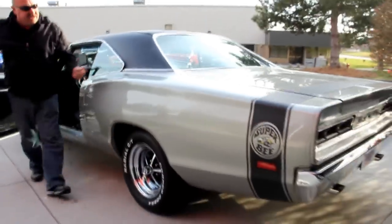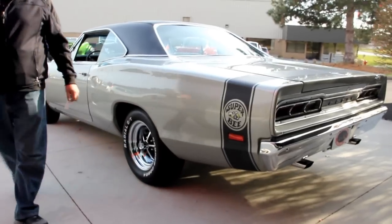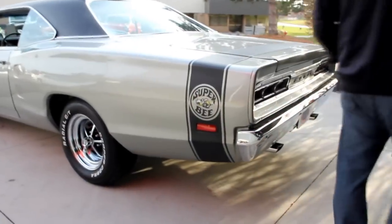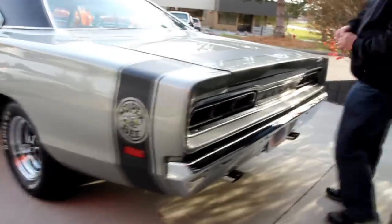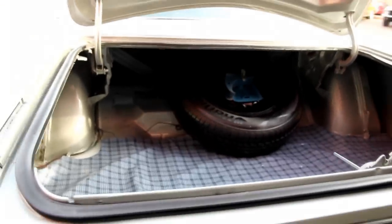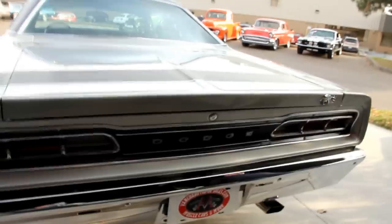That quarter panel is straight as can be. I love the tail stripe and we've got the Mr. Superbee graphic back here. Getting the trunk open — look inside, it's nice and clean with nice paint work in here. Look under that mat — all painted fantastically. We've got a spare tire and jack in there. Shuts down nice and easy.